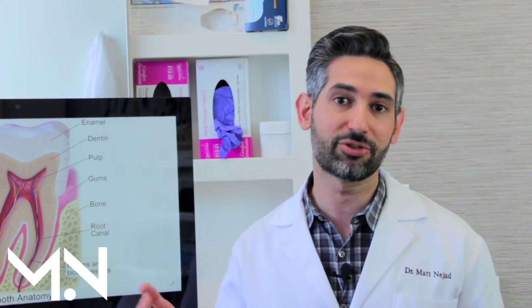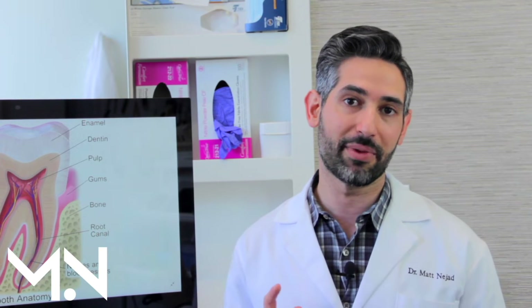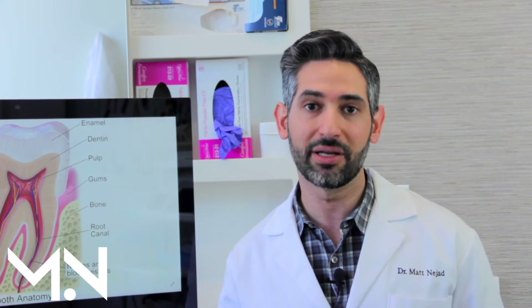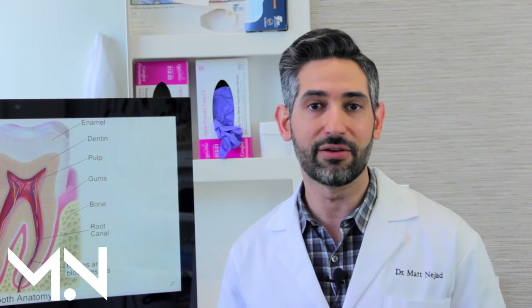Unfortunately, there are a lot of people that claim to be doing biomedic dentistry because they're trying to get your business, but they don't actually practice biomedic dentistry. For you to know how to find the right biomedic dentist and get the best treatment, it's really important for you to watch these videos, get educated, and understand what you need for your teeth.